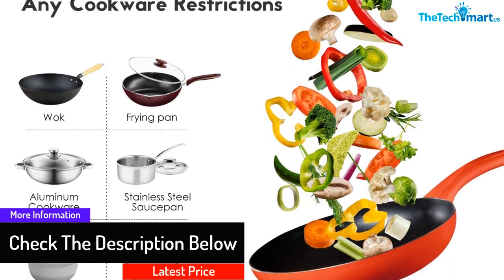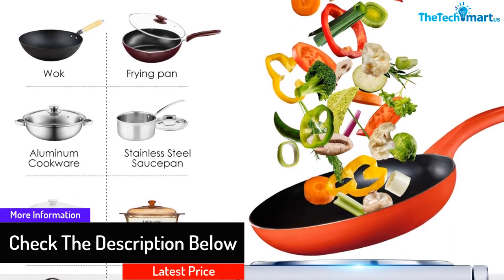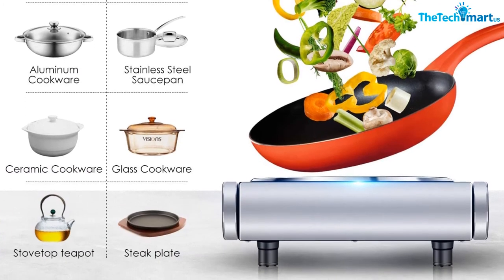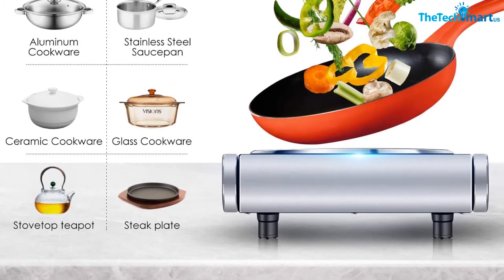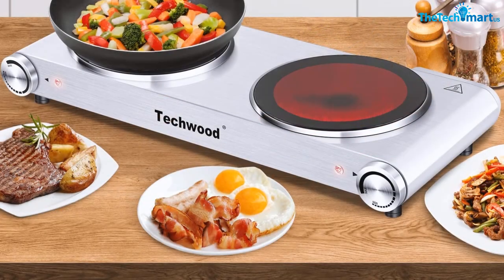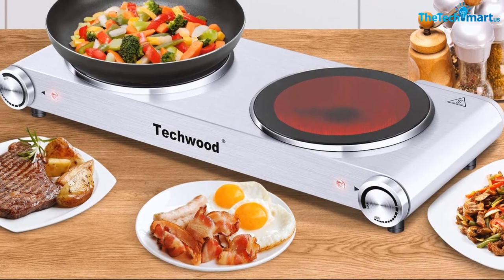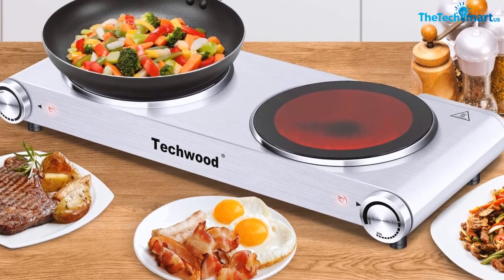With thermostatic knobs, you can control the temperature of each burner individually. Each burner has 900 watts of power output and is compatible with most stainless steel, aluminum, and glass cookware up to 7.1 inches. The ceramic heating elements deliver uniform and faster heating.